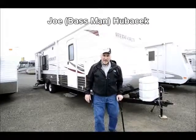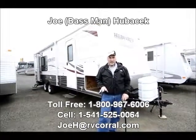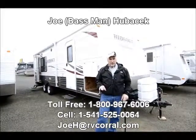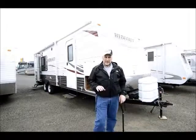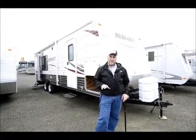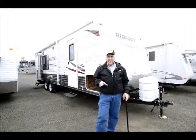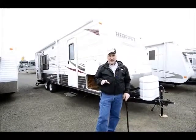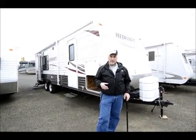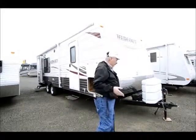Hi, this is Joe Bass with the RV Corral in Eugene, Oregon. I'd like to take the time to show you a trailer I took in on trade that I think you're going to like as much as I do. It's one that I would like to have. It's roomy, but yet it's fairly short. It's set up in such a way that it has a lot of sleeping and the bedroom is not very confined — it's actually really roomy. You don't always get that in tow trailers, so that's what I like about this one.